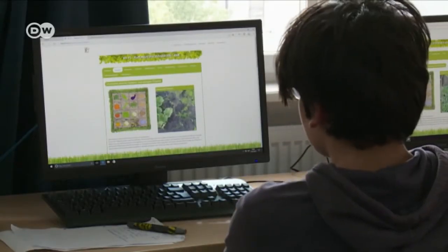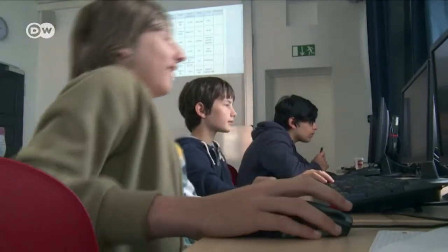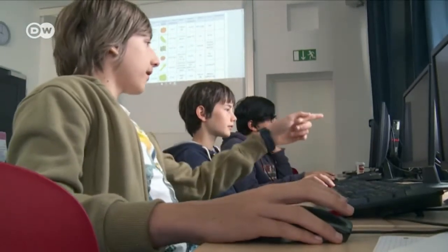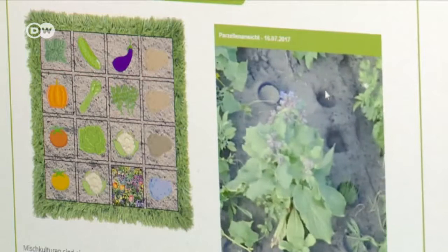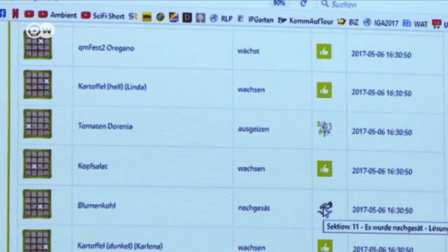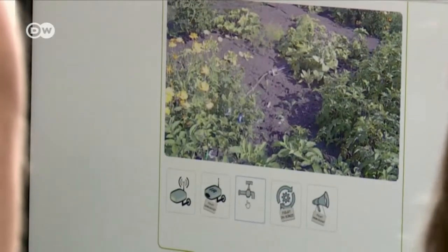These seventh-grade students at the Platanus School in Berlin's Pankow district also want to know how their garden's doing. They've rented an IP Garden plot, and each student has been growing their favourite vegetable on a one-metre-square allotment. They can call up the data on IP Garden's online platform and water their patch with a mouse click.